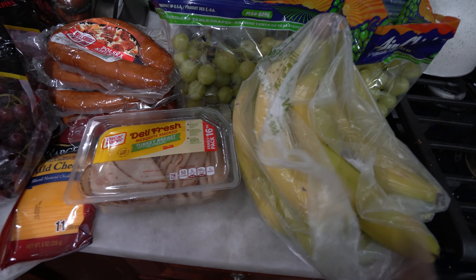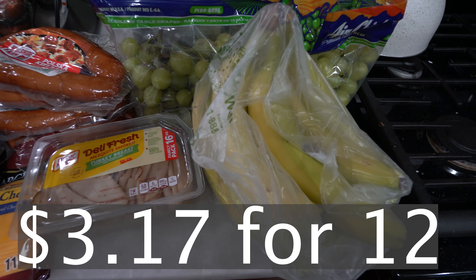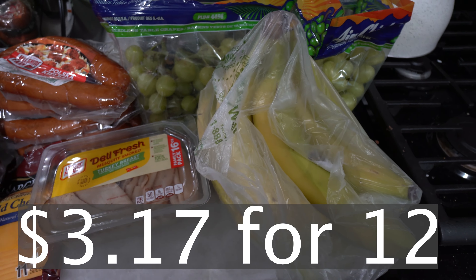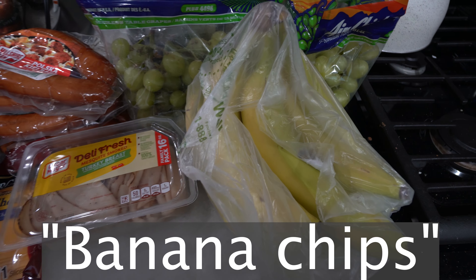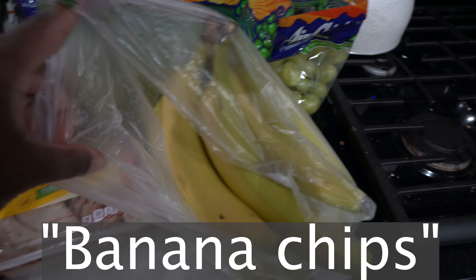Okay y'all, I'm going to start over here. I got some bananas — these are 12 bananas. I got these for the kids to snack on. I want to make apple chips but I'm probably going to have to order some more to make those. But yeah, we got some bananas.